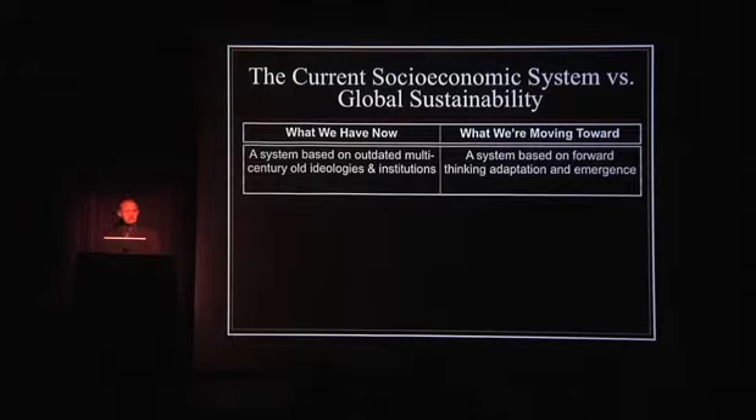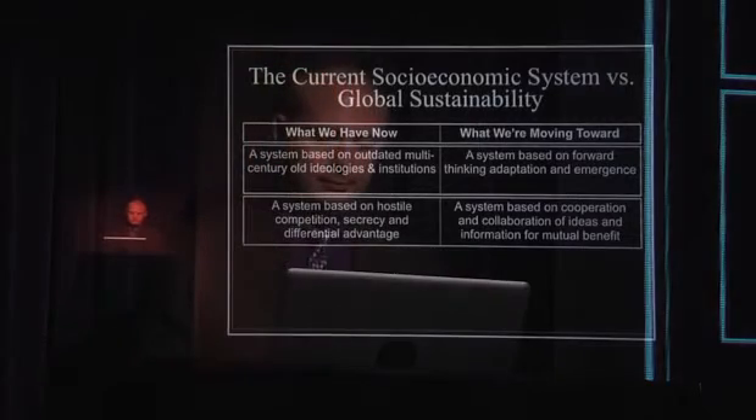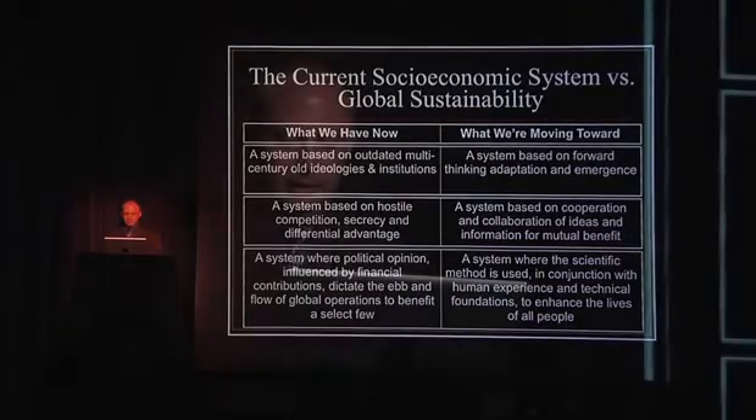Outdated, multi-century-old ideologies and institutions — I think that's been hammered pretty well by the speakers before me. We need a forward-thinking, adaptive, and emergent train of thought in society that says just because it worked yesterday doesn't mean it's going to work tomorrow. Like the sciences do — keep punching at your theories until they break, and when they break, say 'Sweet! Now I have a better idea.' We have a system based on hostile competition, secrecy, and differential advantage. What we need is a more cooperative, collaborative system of ideas for information and mutual benefit. Political opinion dictates the ebb and flow of global operations, including corporate influence on government — and that's not a very good idea for moving forward.